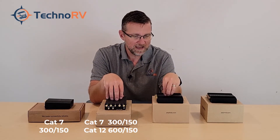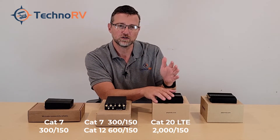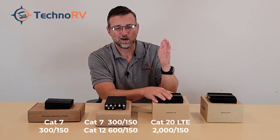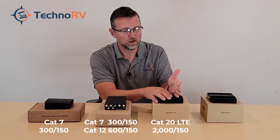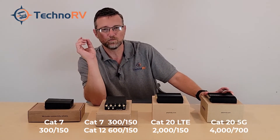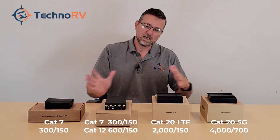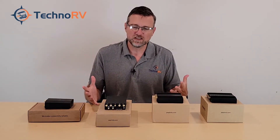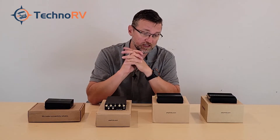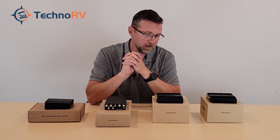The Cat 20 4G LTE model has theoretical speeds of 2 gigabits per second download and 150 megabits per second upload. The 5G model has theoretical speeds of 4 gigabits per second download and 700 megabits per second upload. Your limiting factor is rarely going to be the PepWave — you won't find a cell tower that can even provide those speeds — but this does offer future proofing as technology improves.